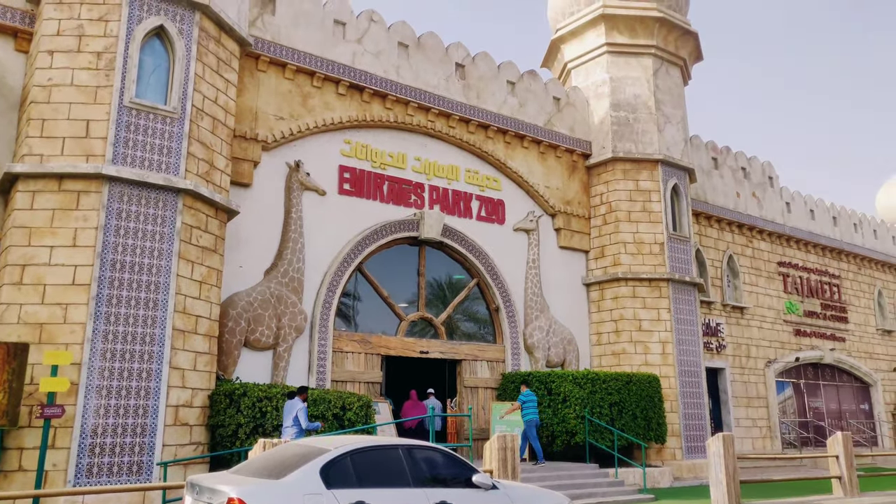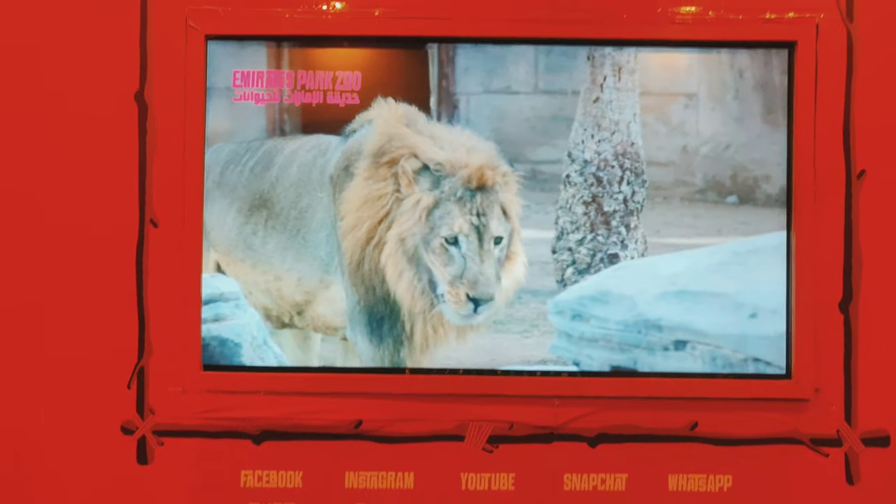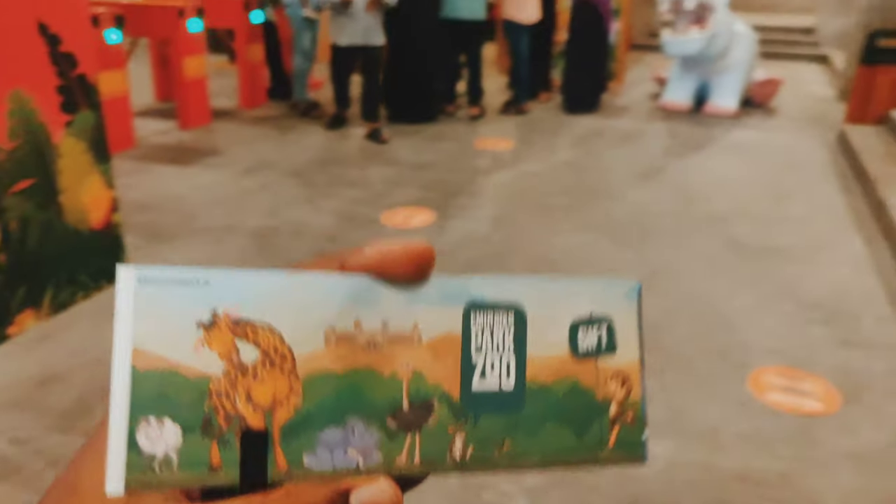Finally, Emirates Park Zoo! The ticket is 40 AED. This is where we are going to enter.